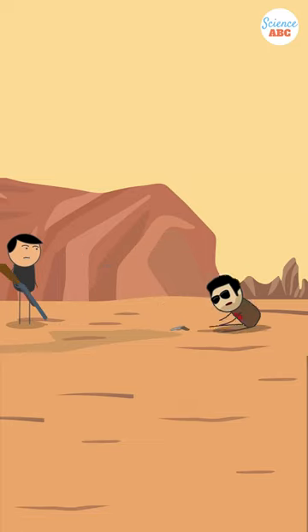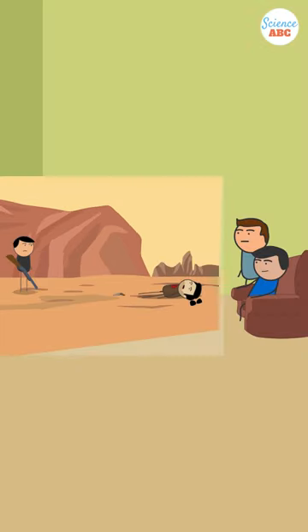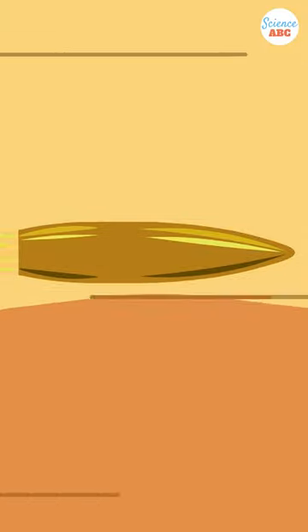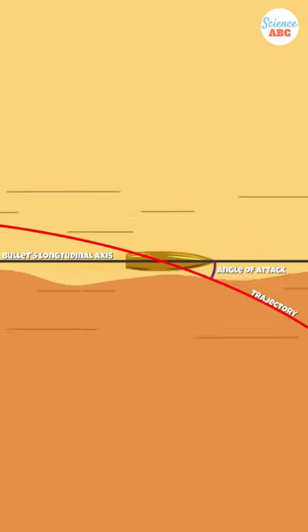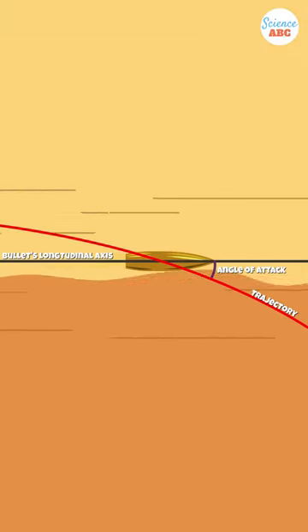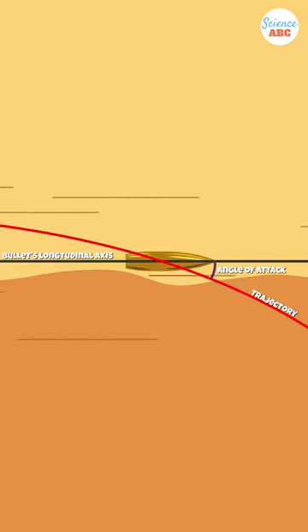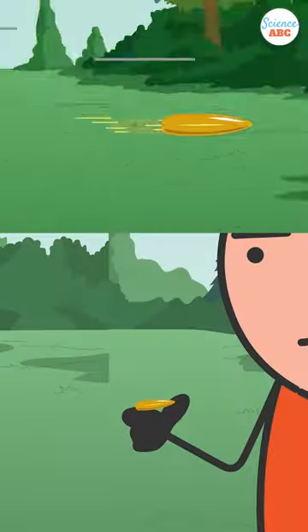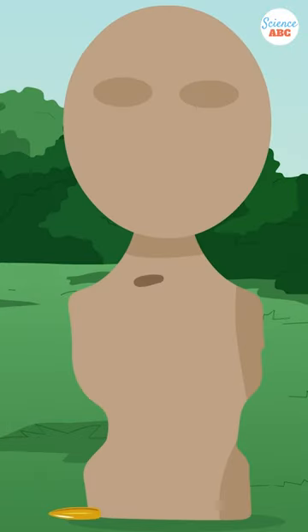A bullet's impact can cause the victim to get knocked back off their feet. This feels quite real, since we think that a bullet traveling so fast must pack quite a punch. While bullets do move incredibly fast, the aerodynamic shape of the bullet is designed to rupture through objects with an extremely concentrated force. The bullet is too small in size compared to a human and doesn't have enough momentum to actually knock a person off their feet.